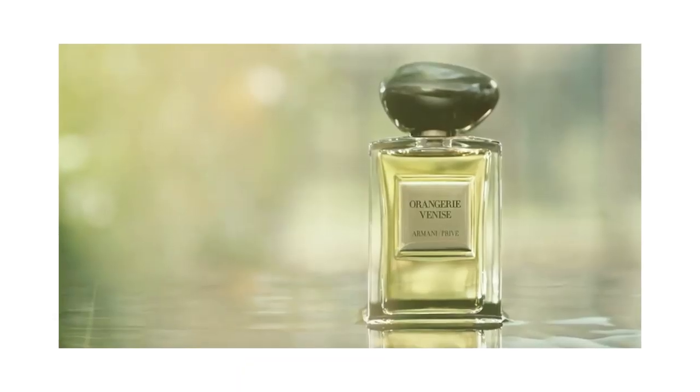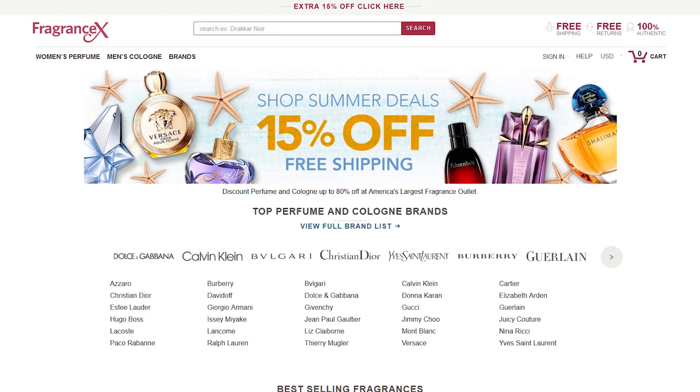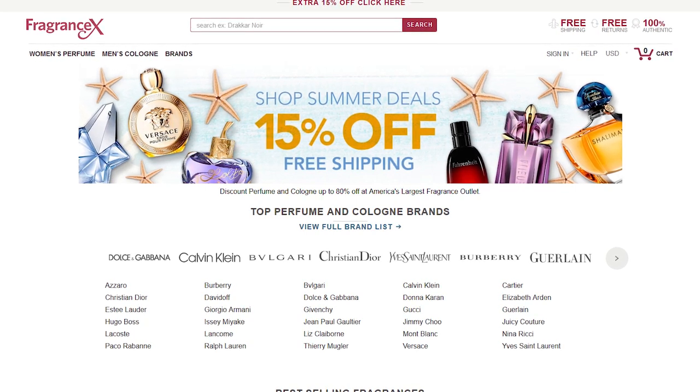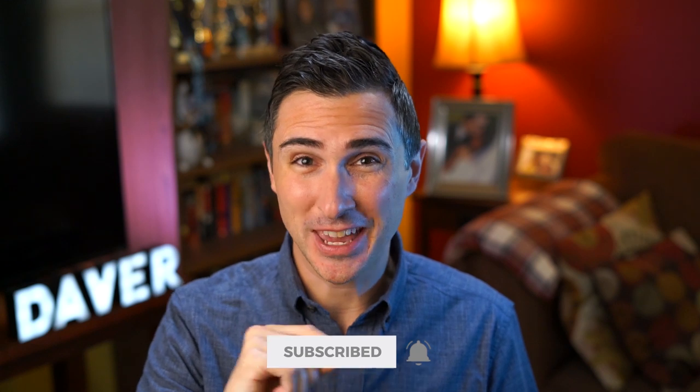Armani is coming out with a new fragrance in their Privé line called Orangerie Venise, inspired by Gardens of the World, with an aromatic citrus scent. It's made by Dominique Ropion and some of the notes are bitter orange, citruses, bergamot, neroli, buchu, cedarwood, moss, and ambroxan. I'd like to thank my sponsor Fragrance X, an online retailer that sells thousands of legitimate fragrances at a discounted price. I'll have a link down below as well as a coupon. And that is all the news I have for today — let me know what you think of these releases and if I missed any. If you like this content, feel free to subscribe and click that bell. I'll see you next time — I'm Dave Earth of Fragrance Bros.